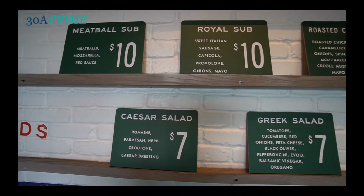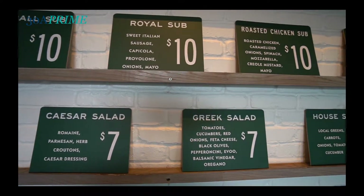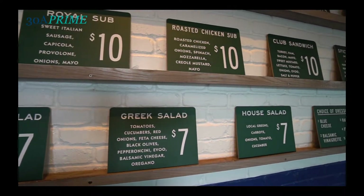Besides pizza, we offer high-quality subs and salads. Our most popular salad currently is the Greek salad. For subs and sandwiches, we offer a roasted Italian chicken sub and a meatball sub, which is flying off the shelf.